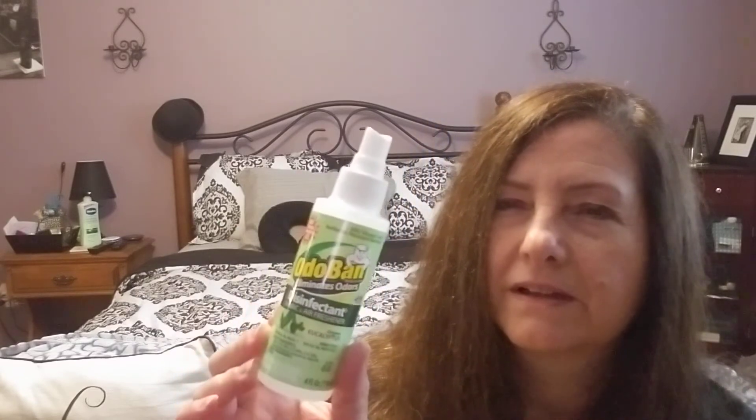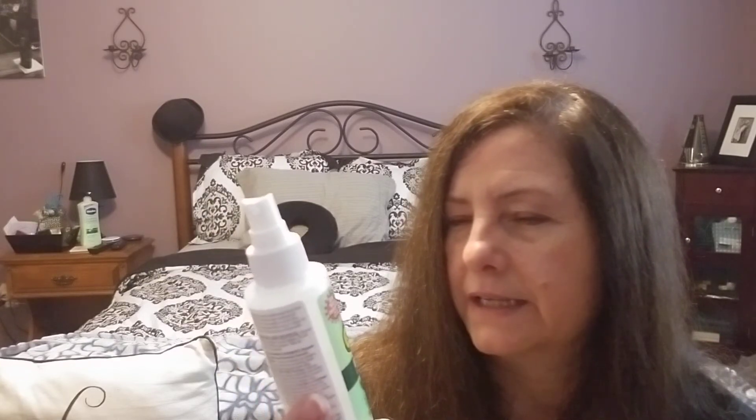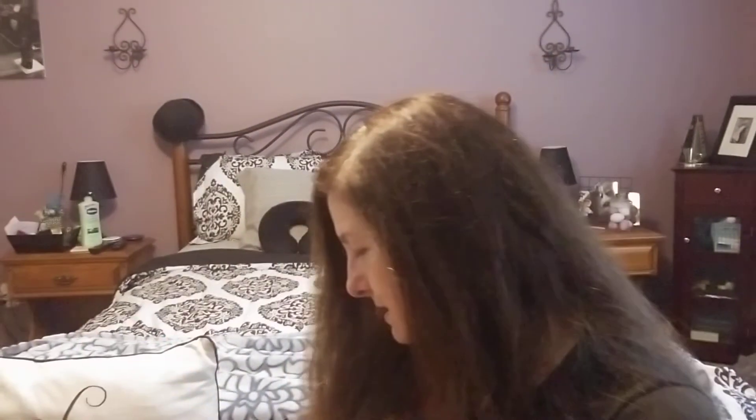I thought this was nice to have in my car. I usually have a little deodorizer from Bath & Body Works, but I thought this would be great for when I take the dog to the park or the vet — any kind of funky smell. It's called Odor Ban, it eliminates odor, it's a disinfectant, and it's eucalyptus scented. I tried it — it's not overpowering, just a nice scent.